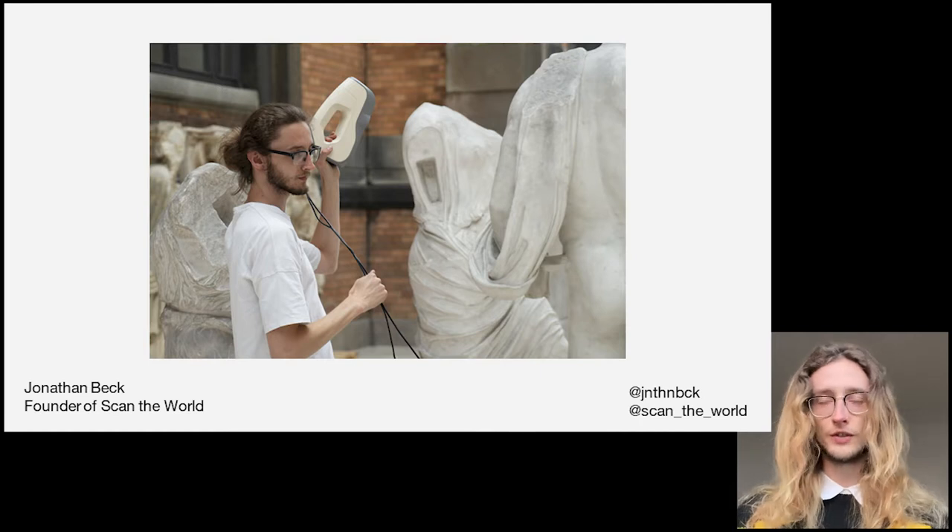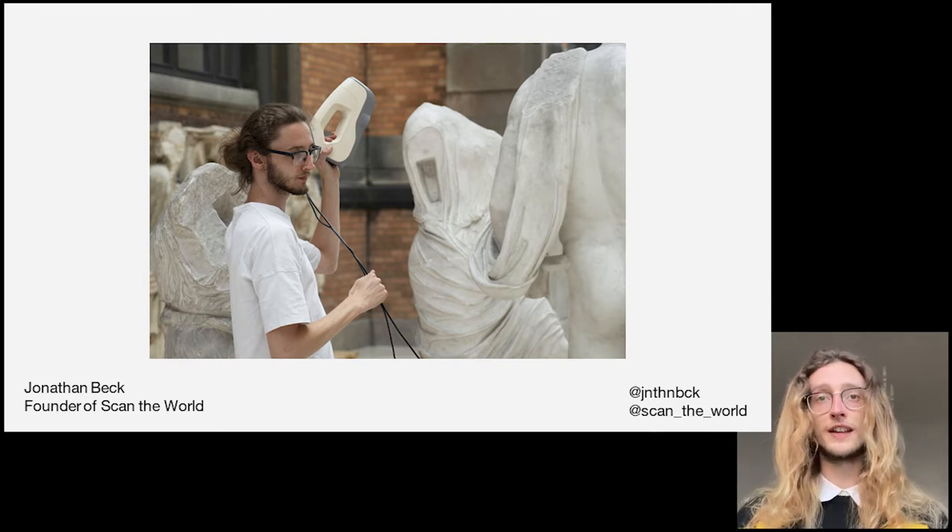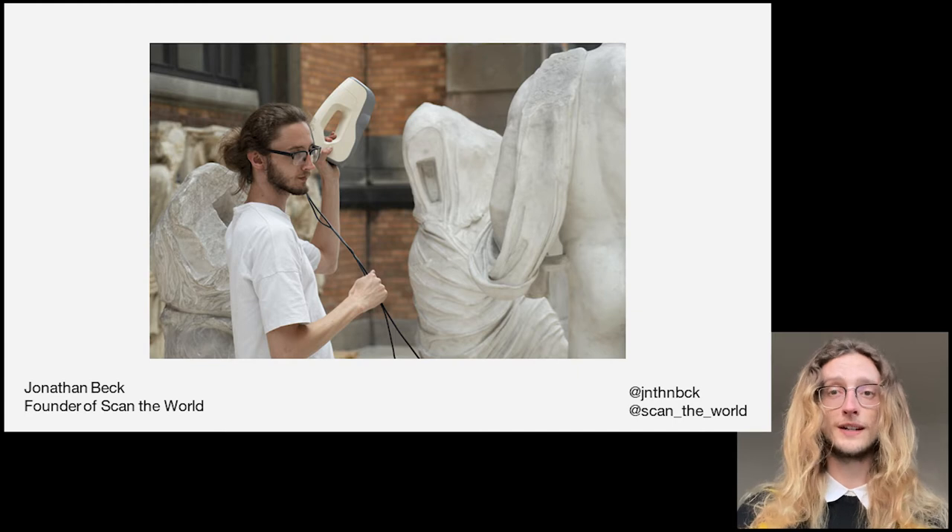Hello, I am Jonathan Beck, an artist, digital consultant, and fellow activist for OpenGlam. I'm also the founder and manager of the non-profit initiative Scan the World, which is one of the few things I'm here to talk about in the next five minutes.